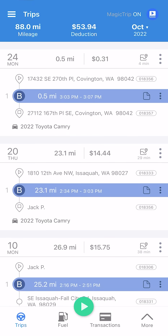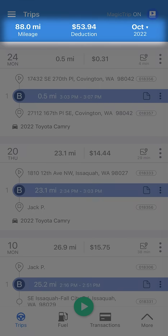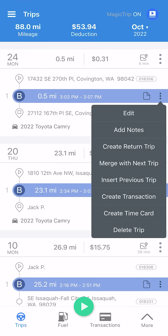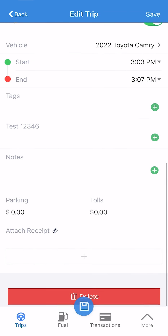After your drive is finished, you will see a summary of your trip on the trip screen. Here, you can swipe to classify your trip as business or personal. You can also see your estimated tax deduction or reimbursement at the top, as well as how many miles you've driven. To view or edit your trip's details, simply tap it or click the three dots on the classification bar. Here, you can adjust your trip, add notes, and attach receipts if need be.